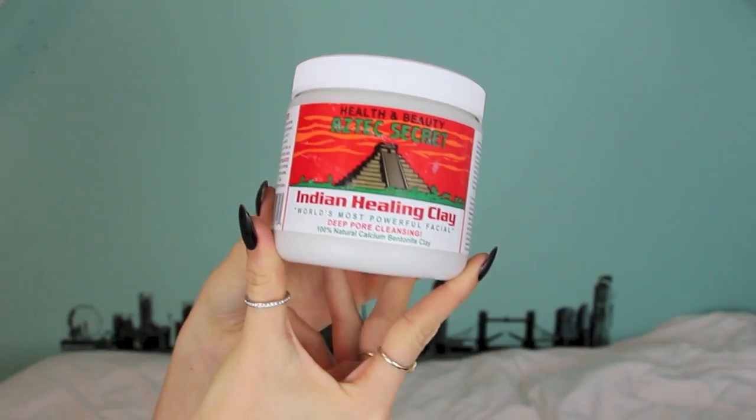My next skincare favorite is a little weird — this is the Health & Beauty Aztec Secret Indian Healing Clay. I have an addiction to Amazon and was ordering some different skincare things on there, because I can typically find harder-to-find skincare brands or ones that are a lot cheaper. This came up as a suggested thing after I bought something else. It's literally just a powder with specific measurements — you mix it with water or apple cider vinegar, and I mix it with apple cider vinegar because that's amazing for your skin.